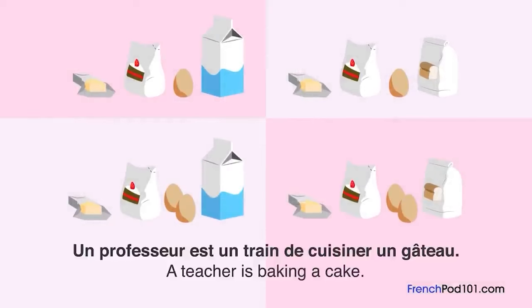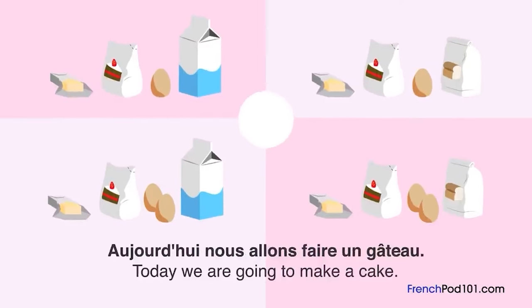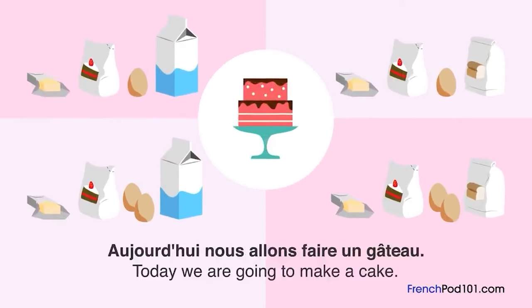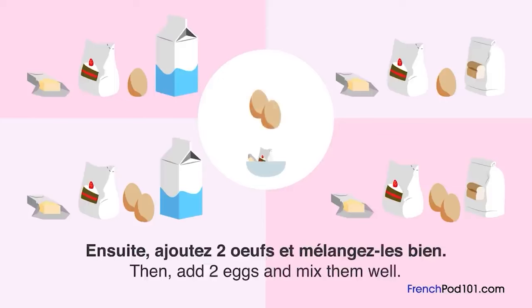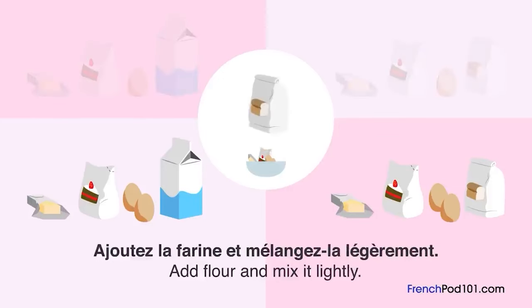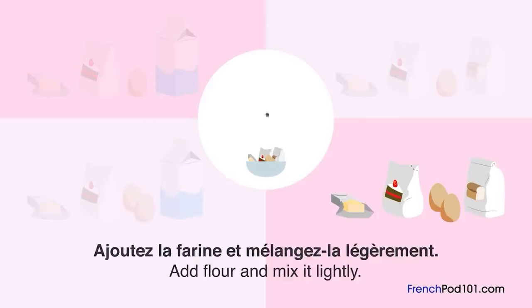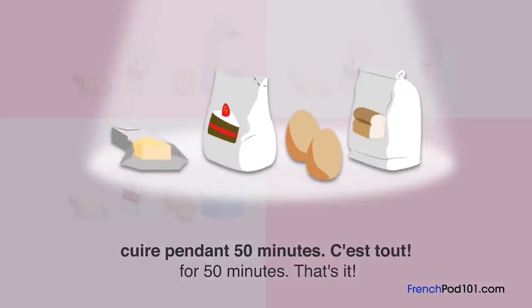Un professeur est en train de cuisiner un gâteau. Qu'est-ce que le professeur a mis dedans ? Aujourd'hui, nous allons faire un gâteau. Tout d'abord, mélangez le beurre et le sucre. Ensuite, ajoutez deux œufs et mélangez-les bien. Ajoutez la farine et mélangez-la légèrement. Mettez la pâte dans le four et laissez-la cuire pendant 50 minutes. C'est tout.